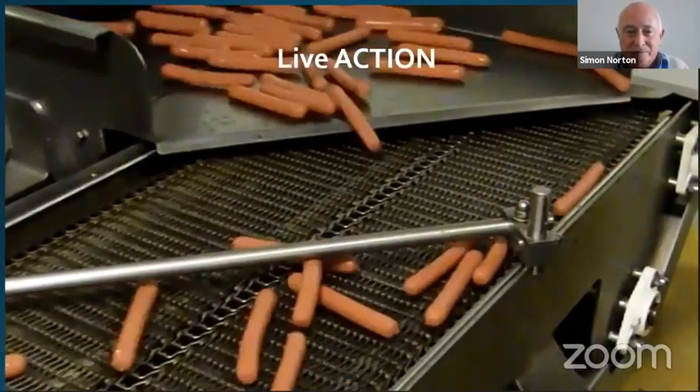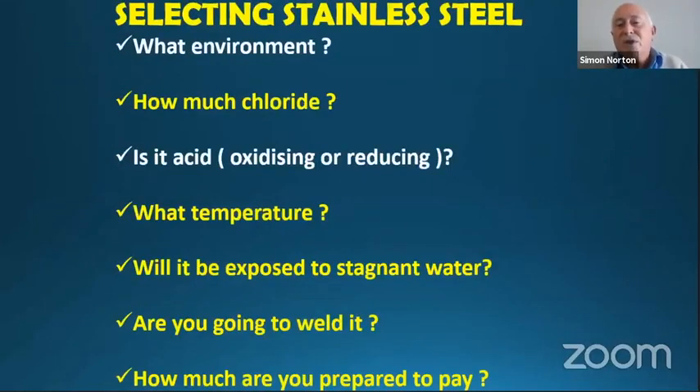When you select stainless steel, first ask: what is your environment? How much chloride is present? Is it acid — what type? What's the temperature? Will it be exposed to stagnant water? Are you going to weld it? And how much are you prepared to pay? Thank you for participating this afternoon — because of our time limits we're going to go straight to questions and answers.